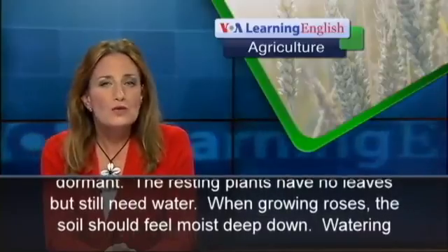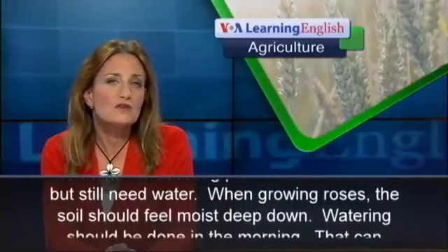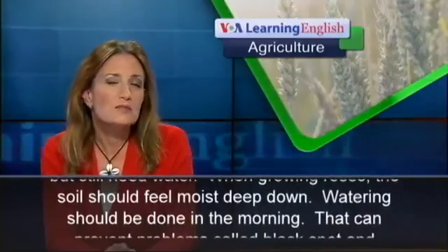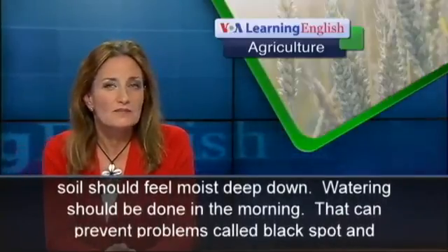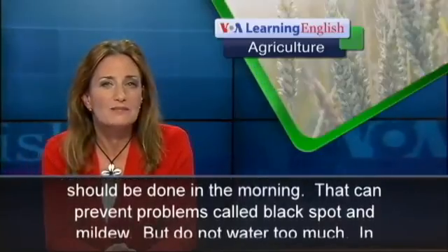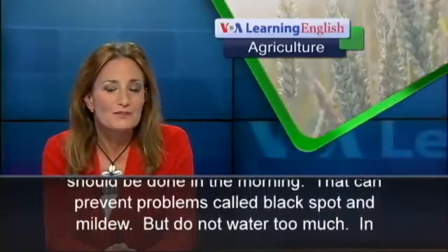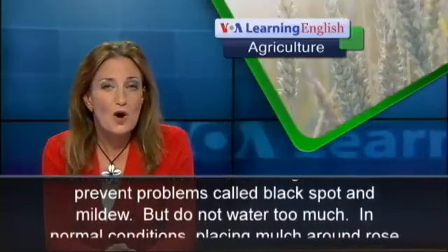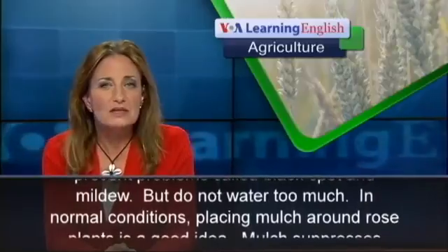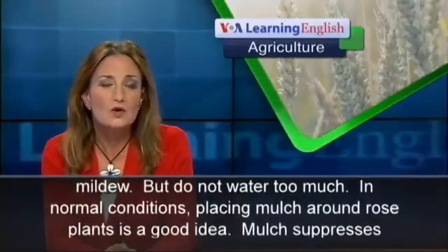You plant the roses while they are dormant. The resting plants have no leaves but still need water. When growing roses, the soil should feel moist deep down. Watering should be done in the morning, which can prevent problems called black spot and mildew. But do not water too much.